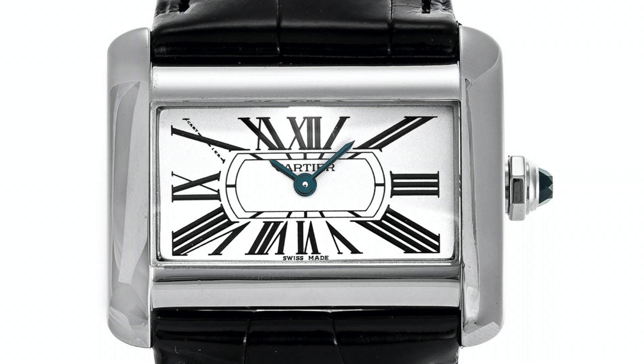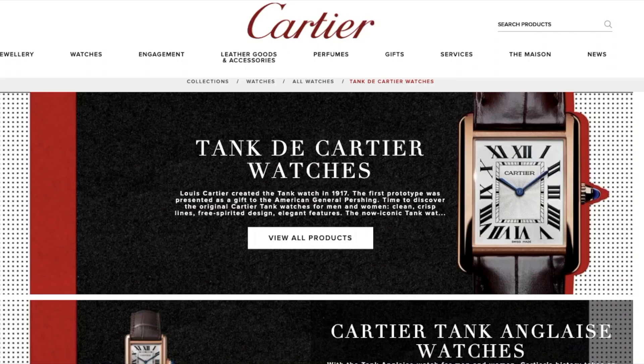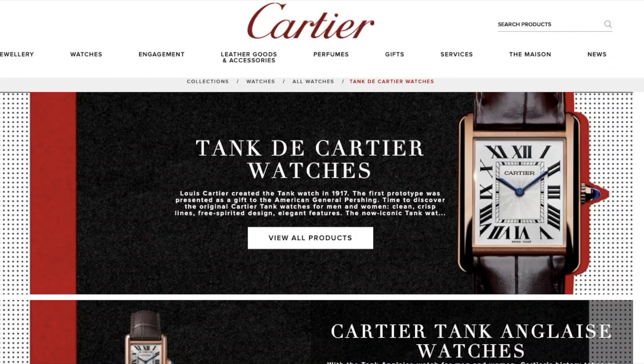The trilogy of models representing Cartier's three international divisions was eventually completed by the Tank Anglais in 2012. This watch remains in the Tank de Cartier collection to this day, which also features the iconic Louis Cartier.